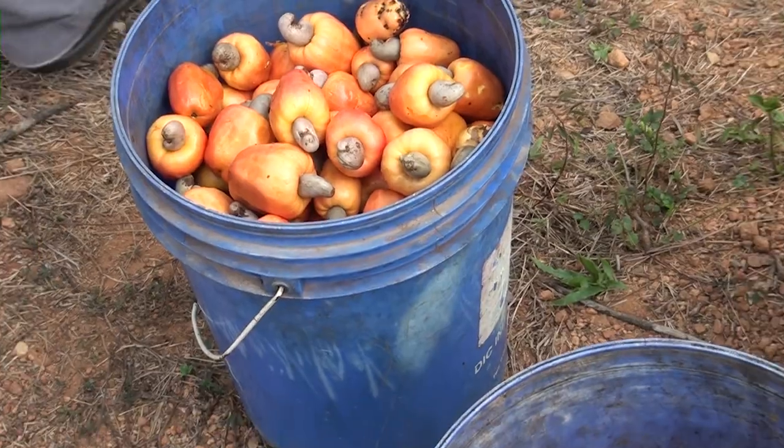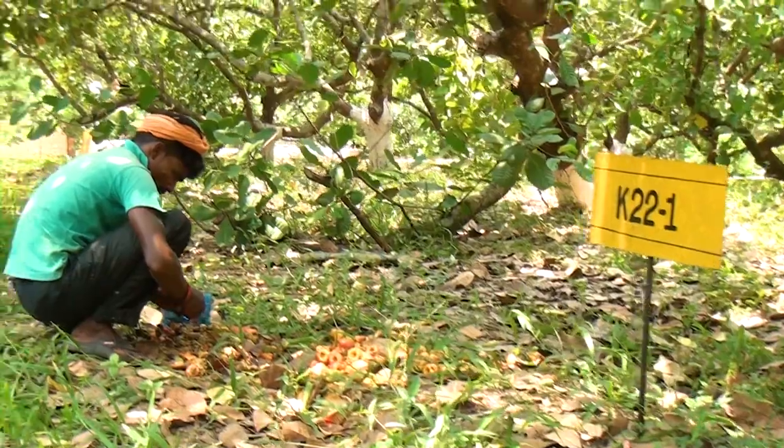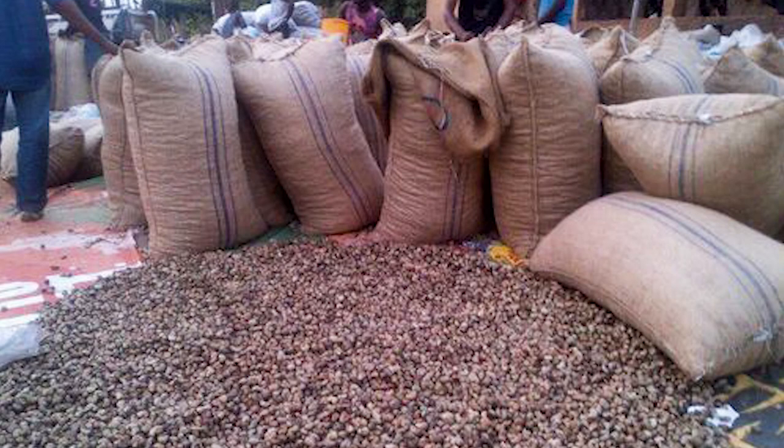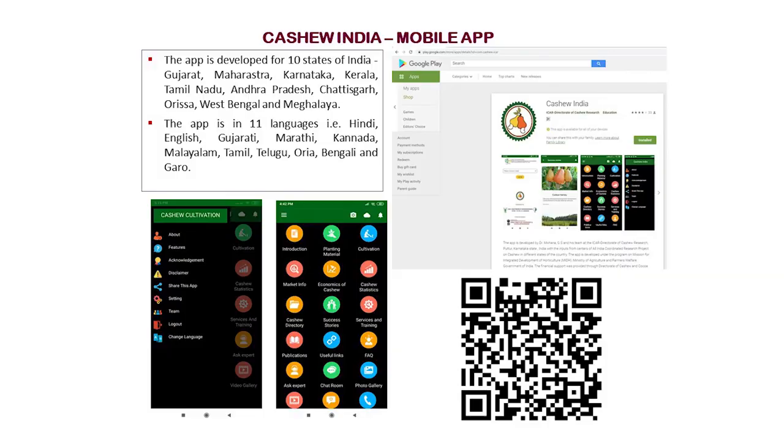The fallen nuts can be collected from below the tree. The nuts, after separating from the fruits, should be sun-dried for 2 to 3 days and stored in gunny bags at a height of at least 4 inches from the ground level. For latest information on various aspects of cashew production and management, please download the mobile app 'Cashew India', available on Google Play Store or by scanning the QR code.